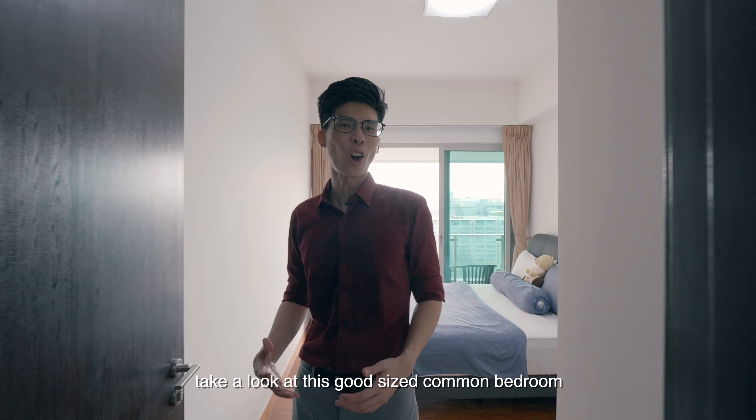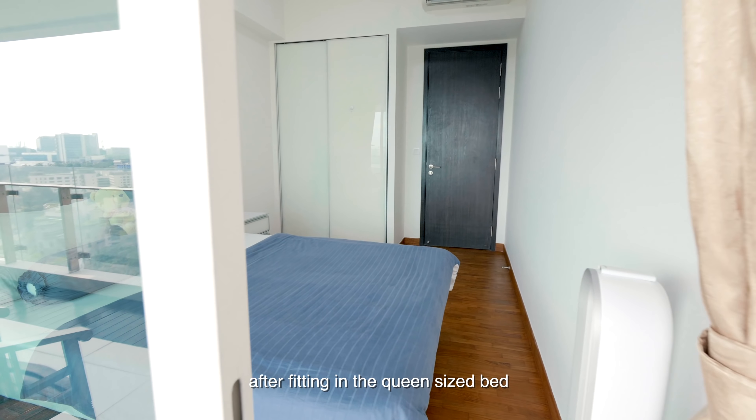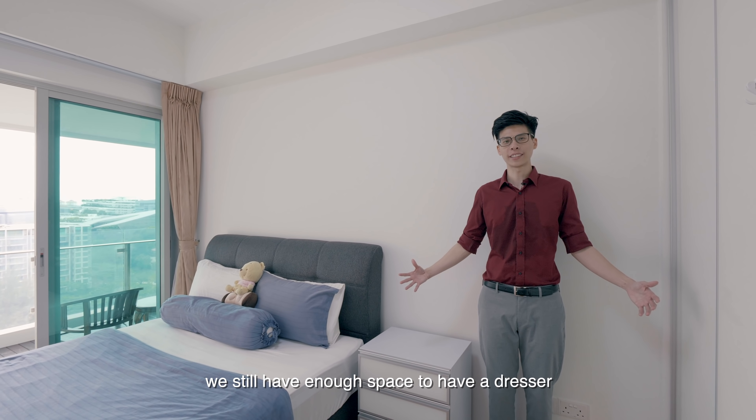Take a look at this good-sized common bedroom. After fitting in the queen-size bed, we still have enough space to have a dresser.